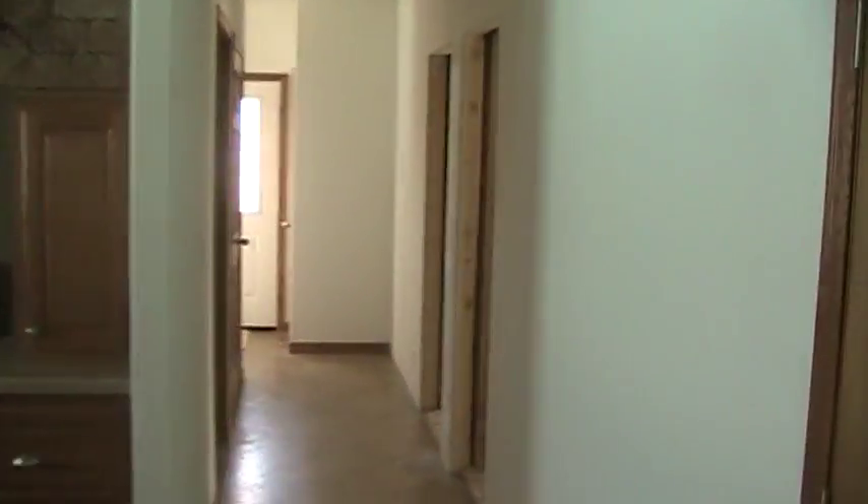The nine-foot ceilings featured in this home do give you an even more open appearance. It makes the already large rooms feel even bigger.